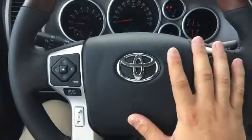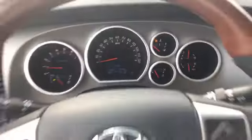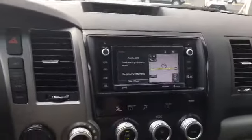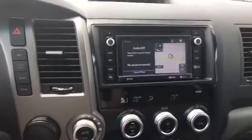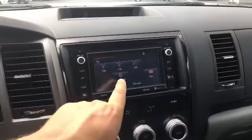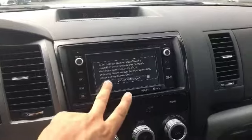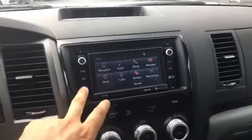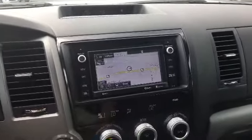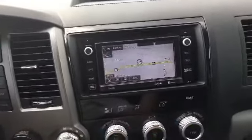Everything can be controlled here on your steering wheel — you have your Bluetooth, your media, your display, as well as your cruise control. As far as the media center, you have Entune audio premium with JBL speakers. This comes with AM/FM satellite radio, and you can control your DVD player from up here, your Bluetooth, USB auxiliary, and CD player. You also have a full app suite that you can get through your phone, and integrated navigation with traffic and weather.